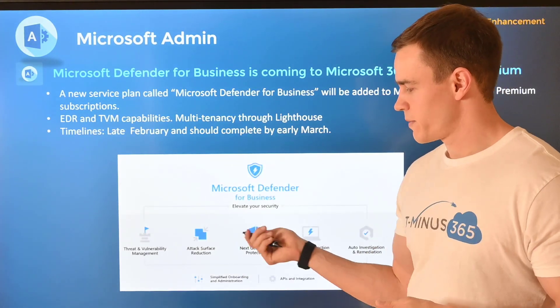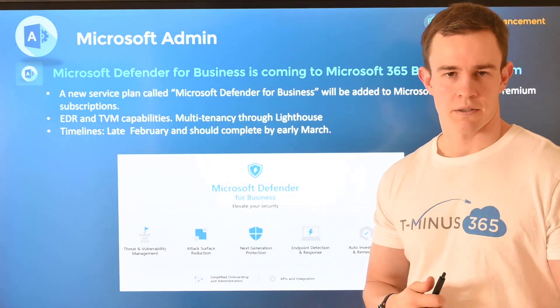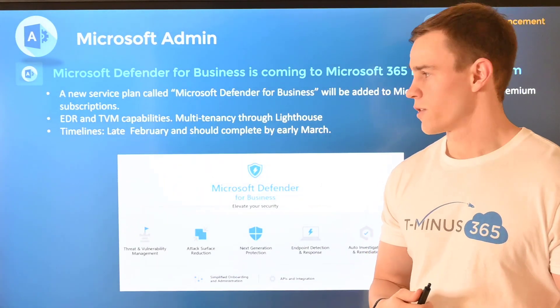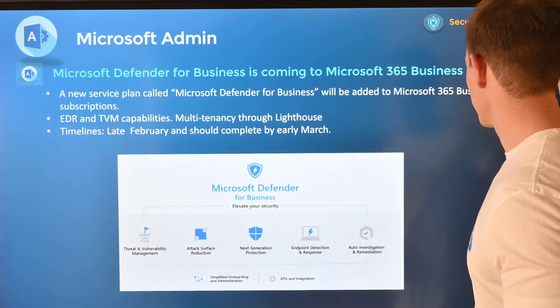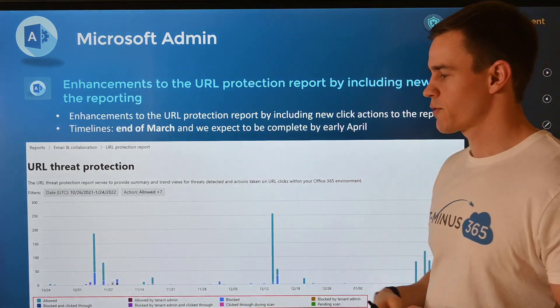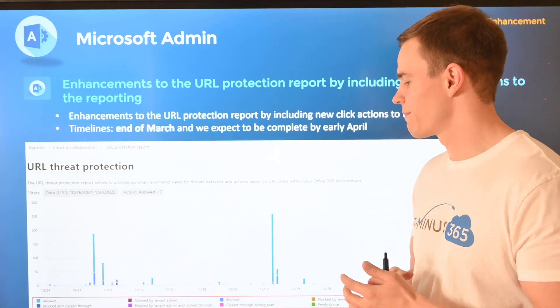There's nothing additional you have to do when this becomes available — it will just appear in the Microsoft 365 admin center and you can configure the settings in the Defender portal as well. That will happen in late February and be complete by early March.